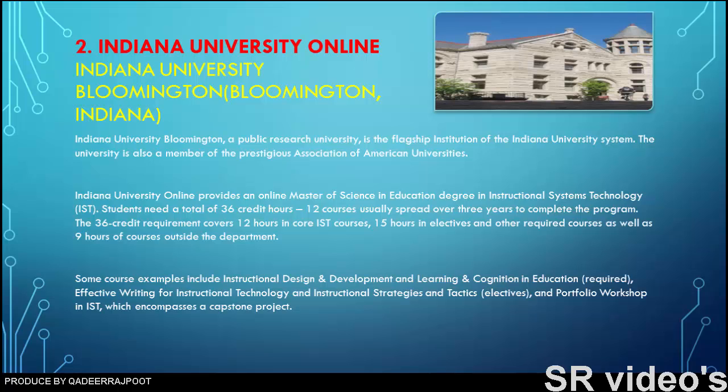Number two: Indiana University Online. Indiana University Bloomington, a public research university, is the flagship institution of the Indiana University system and a member of the prestigious Association of American Universities. Indiana University Online provides an online master of science in education degree in instructional systems technology. Students need a total of 36 credit hours — 12 courses usually spread over three years — to complete the program.